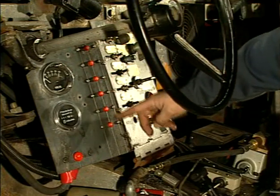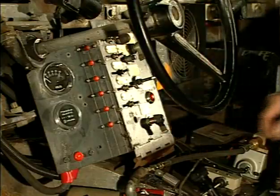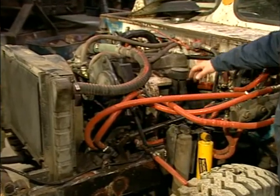Where electrical components are not totally enclosed, as in this dashboard, the connectors are required to be insulated. Electrical wiring must have adequate mechanical protection to prevent damage to the cable, and in addition to mechanical protection, wiring must be separated from sharp edges and corners where there is a possibility of damaging the wires and cables.